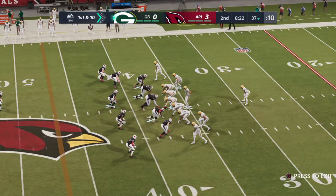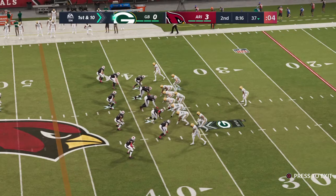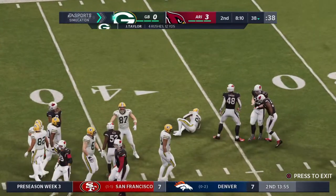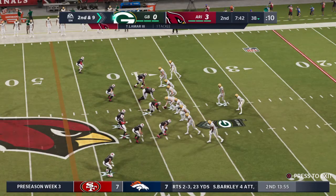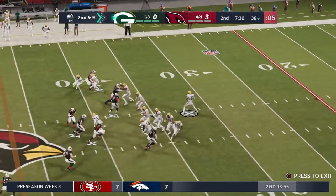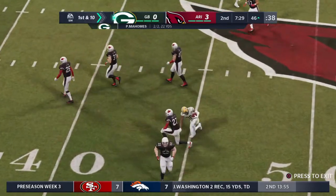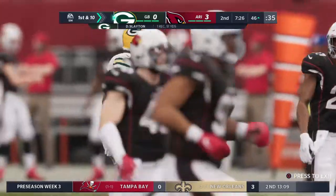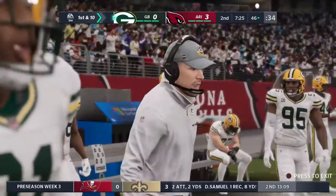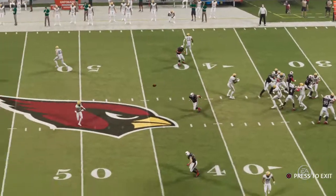Line of scrimmage, the 37 on first and 10. Jonathan Taylor runs for just a yard to the 38 — second and nine. From the gun it's Mahomes finding Darius Slayton and he'll be taken down past the 50. One of the ways quarterbacks keep all receivers alive in a play — never lock in on any one guy, keep your eyes moving, scan the field. He finds the open man for a nice pickup.